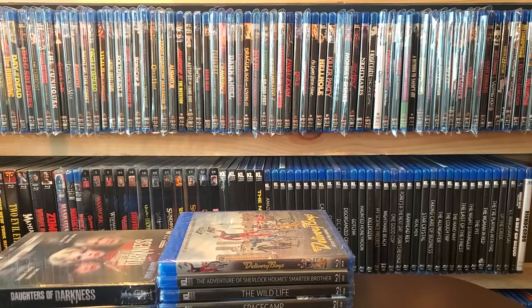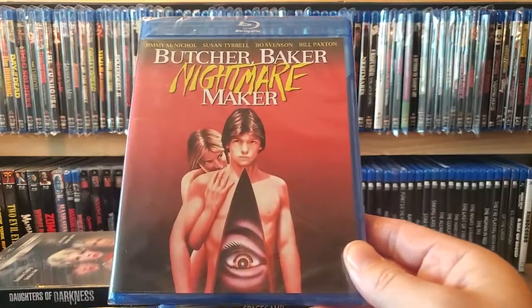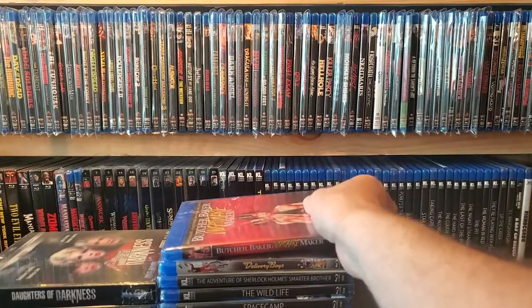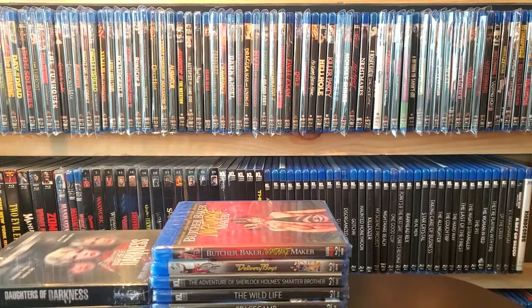Next one up is a Code Red release — this did not come with a slip; I don't know if it ever had one when it was first released. Bill Paxton is in this one and it's Butcher Baker Nightmare Maker. I forget how much it was but everything on the Kino sale is really pretty cheap, so all good deals.